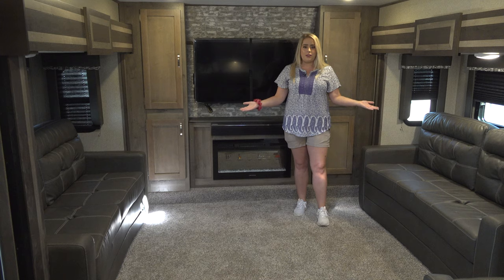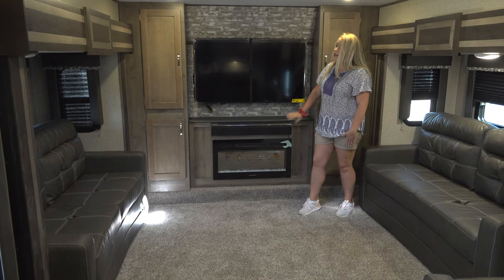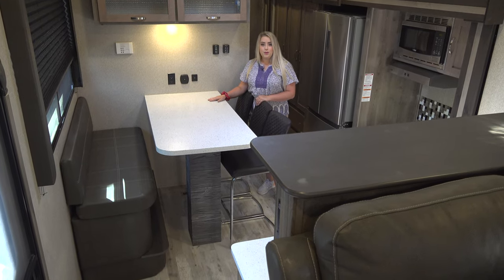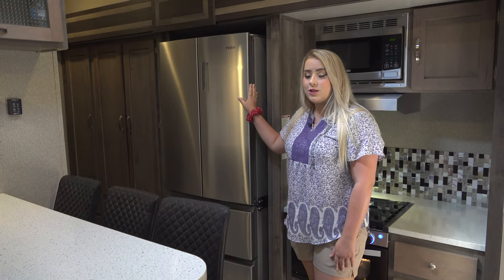The large living room has two hide-a-bed sofas, an LED TV, a fireplace, and two cinema seat recliners. There's seating for six at the dining table, plenty of counter space, and a residential size refrigerator.